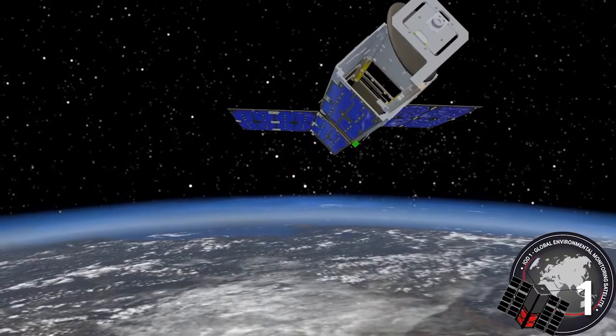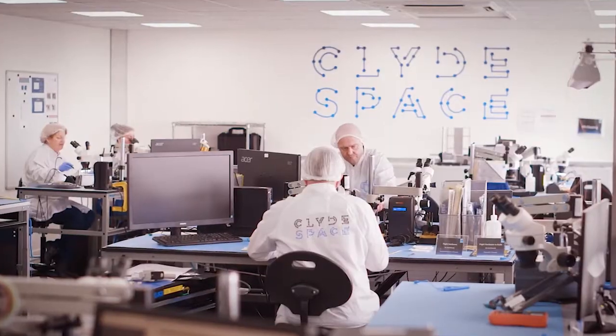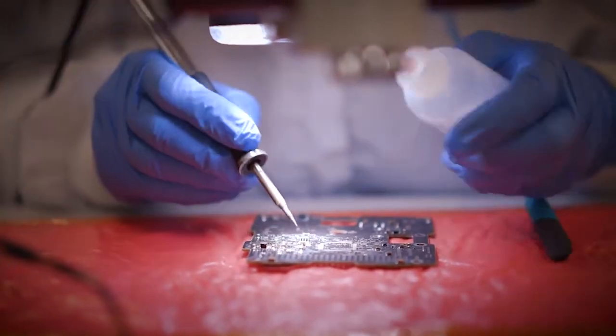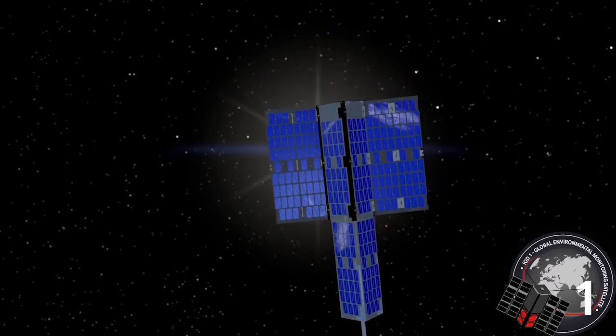The OMS mission is the first of five missions to be delivered through the in-orbit demonstration program. The small satellites are built by Clydespace in Scotland. It will be deployed into low-Earth orbit from the International Space Station through a partnership with NanoRacks via its Space Act agreement with NASA's US National Lab.